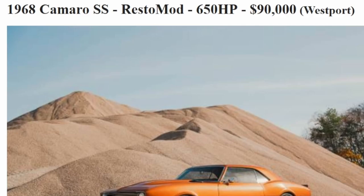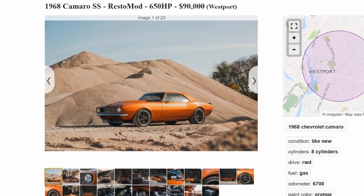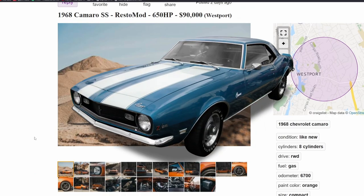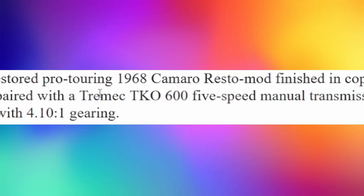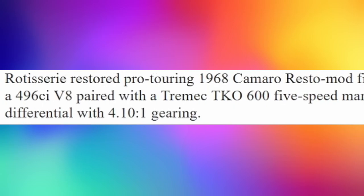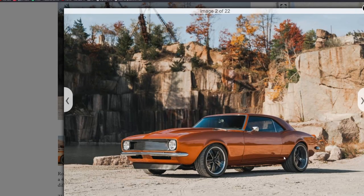Next we have a 1968 Camaro SS resto mod, 650 horsepower, for 90,000 dollars. Right off the bat I love old school muscle cars — this car looks so good. It's one of the most popular years, I think 1968 and 1969. We have a rotisserie restored, pro-tuned 1968 Camaro resto mod, finished in copper over black, powered by a 496 cubic inch V8, five-speed manual transmission, limited slip differential. Internals are fully forged — pistons, rods, cams — and the motor is dressed with Holley EFI.